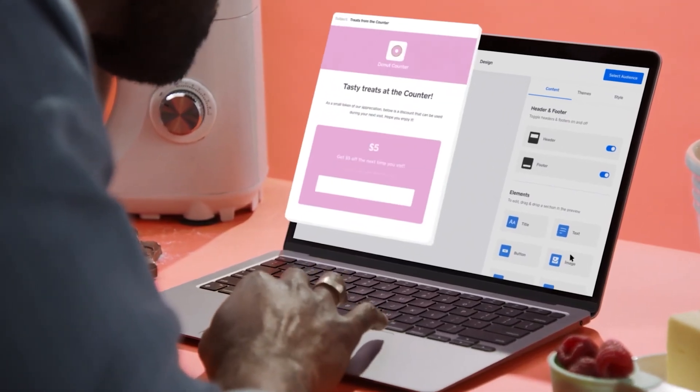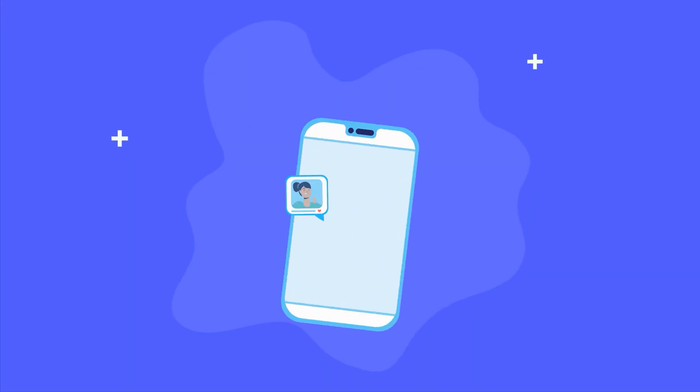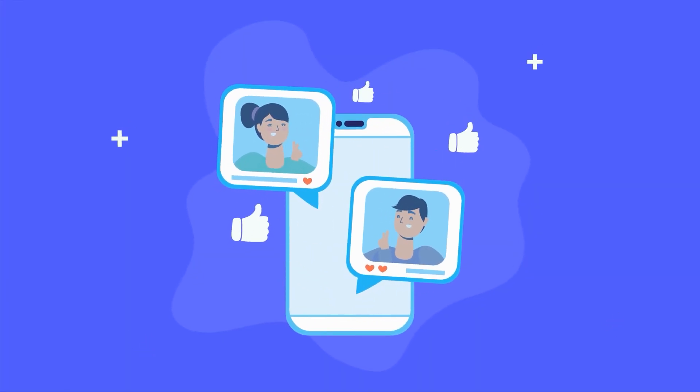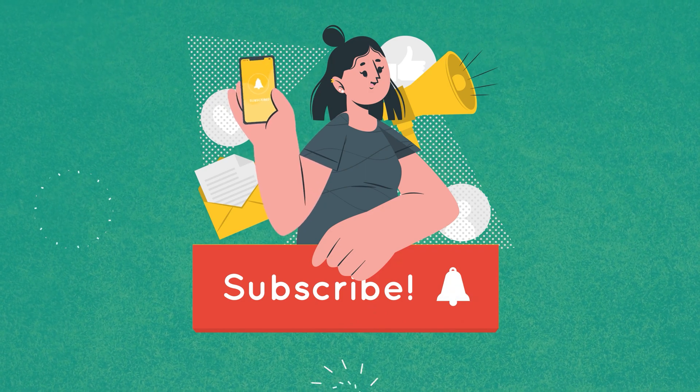So that was all about the best platforms to build an e-commerce website. Thanks for watching. If you found this video helpful, give it a thumbs up, share it with your friends, and let us know your thoughts in the comment section. Subscribe to our channel and hit the bell icon if you want to see more videos like this on your feed.